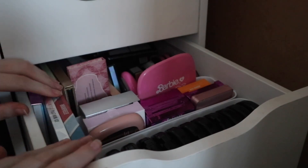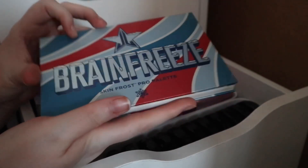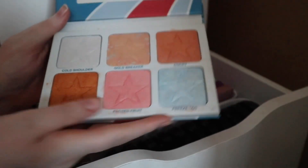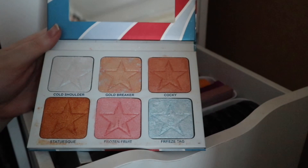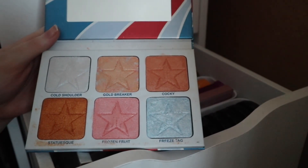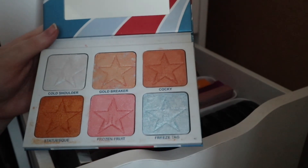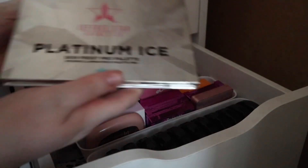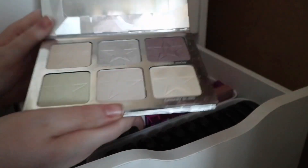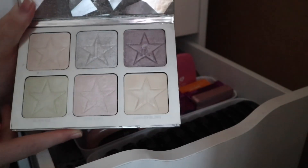Then we've got two Jeffree Star palettes. We have Brain Freeze — I buy all my Jeffree Star second hand, I've not bought any brand new. This one was off Depop; I probably spent a bit too much money on it, but it is what it is. I'm not going to lie, his highlighters are really good. And then we've got Platinum Ice, which I got for a bargain.